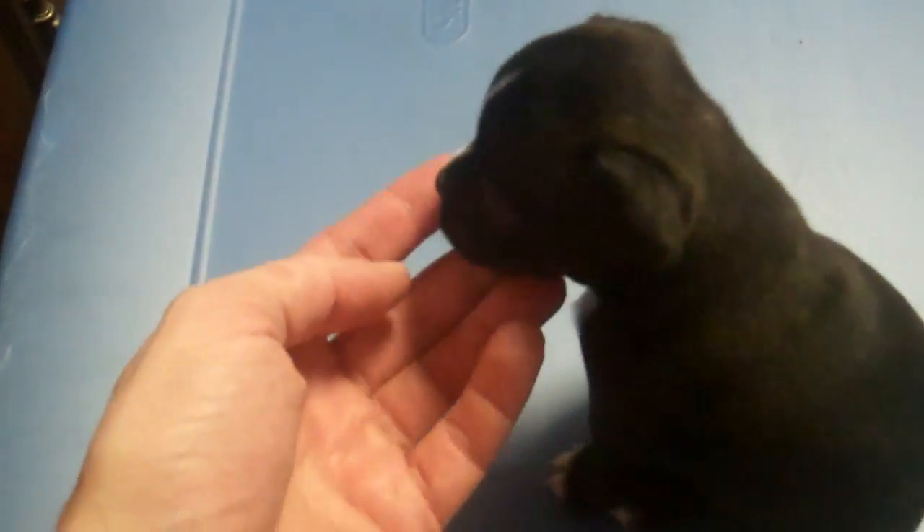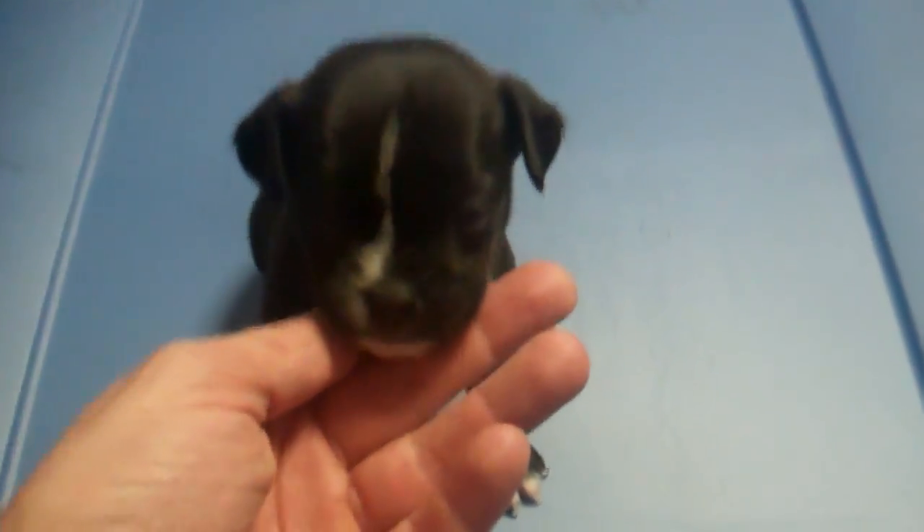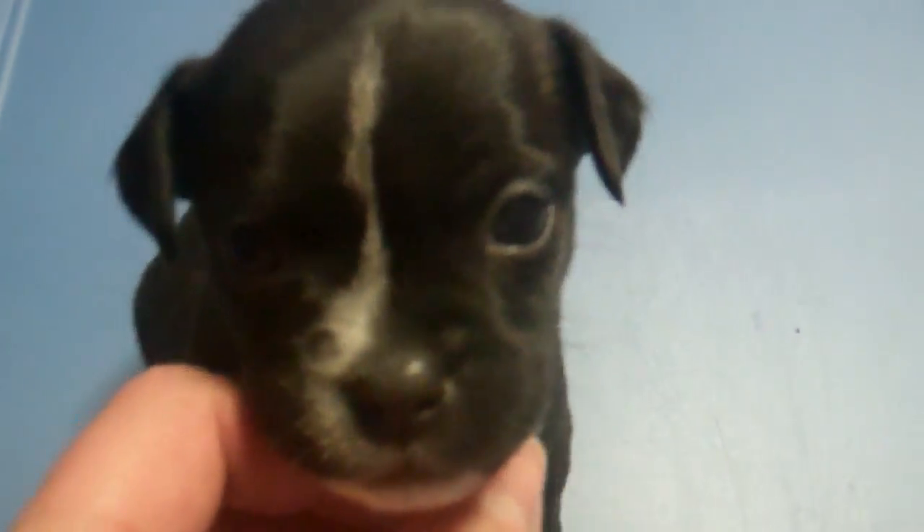So they'll be ready around the 7th to 10th of December, around that range, when they're about six to six and a half weeks old. Then we have the runt of the litter, which is Zeke. Zeke is black with white on his paws, quite a bit of white on his chest, and a white stripe down the middle of his face. He is the runt but just as cute as the rest of them — all healthy.